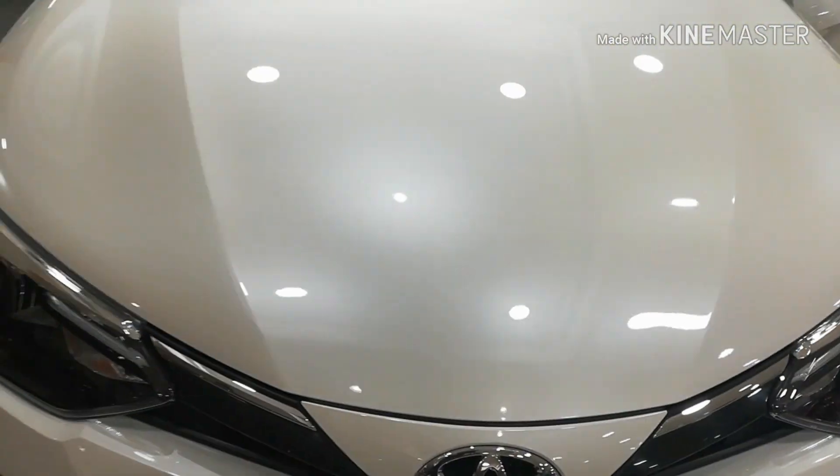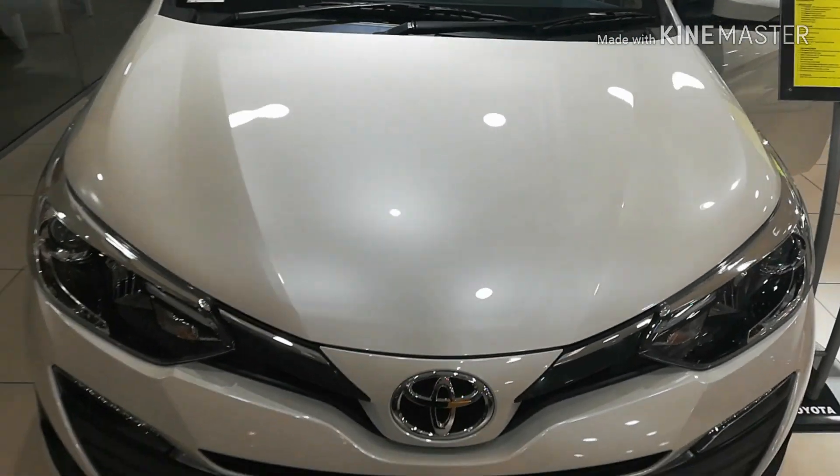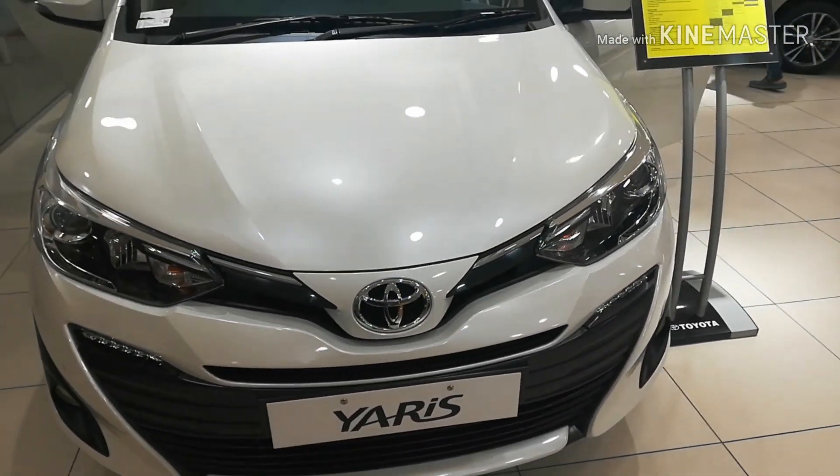This is the engine bay which houses a 1498 cc engine, and this is the automatic variant which comes with a Super CVT gearbox.